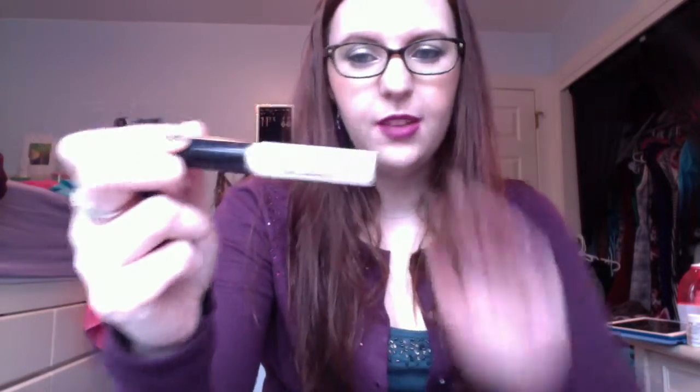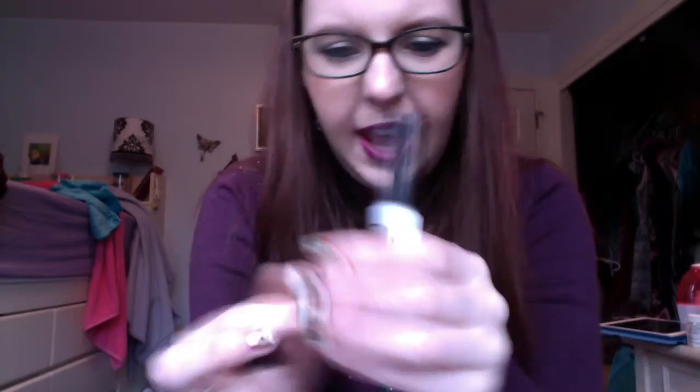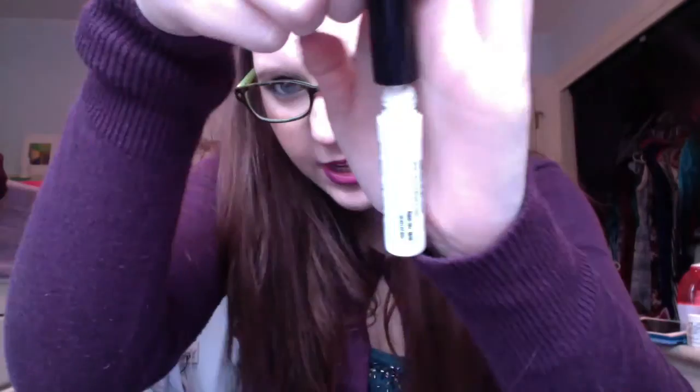Next I have the Revlon Precision Lash Adhesive. I love this — it's Emily Noel's favorite and I really like it too. Unfortunately the cap always gets gunked up around the middle and I can never close it, so I go through these pretty fast — not because I run through the product, but because of how messy it gets. It is a really nice lash glue though.